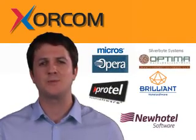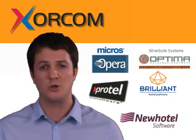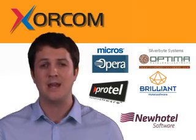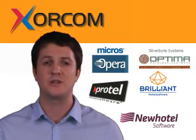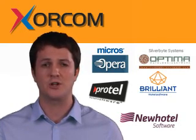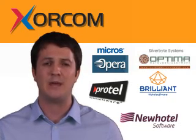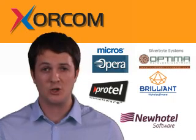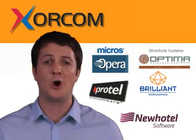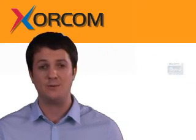Complete Concierge by Zorcom is a commercially supported hardware and software solution comprised of an Asterisk-based PBX with an integrated property management system interface. It leverages existing hotel infrastructure, such as cabling and phone sets, and is compatible with the leading PMS packages. In addition, Complete Concierge by Zorcom has its own built-in call accounting software package with programmable rate tables.